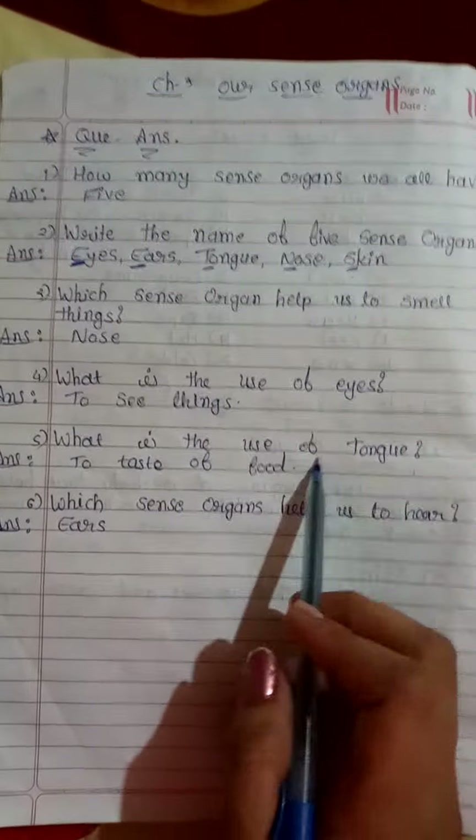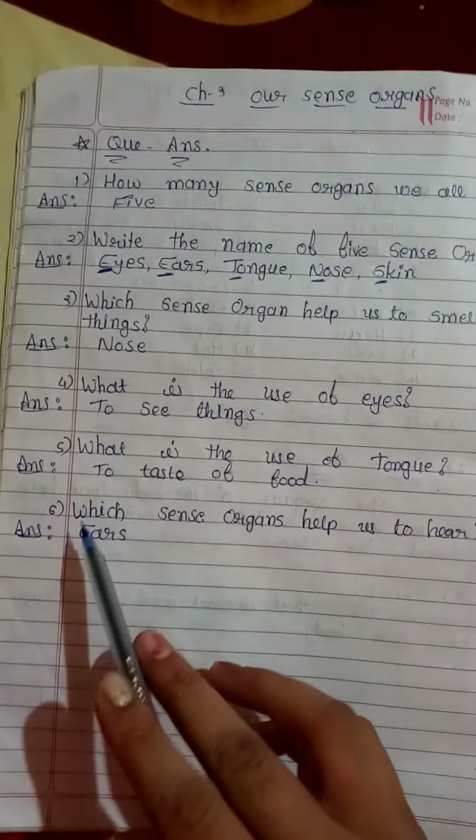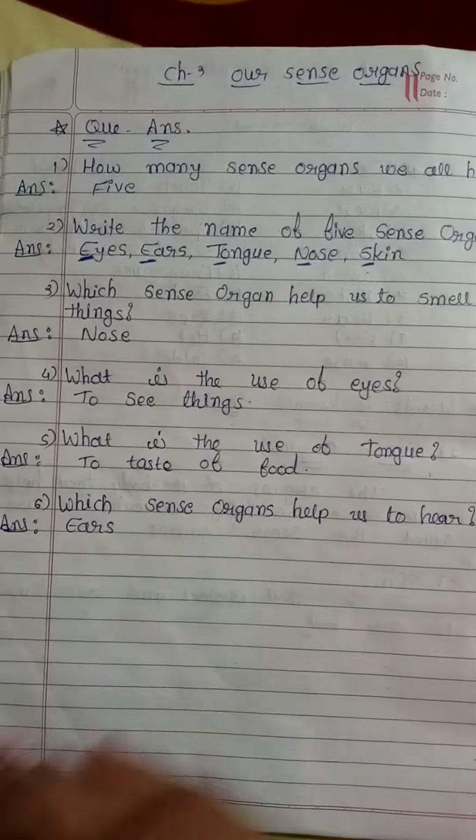Fifth one: what is the use of tongue? Answer: to taste food. Then last one: which sense organ helps us to hear? Answer is ears.